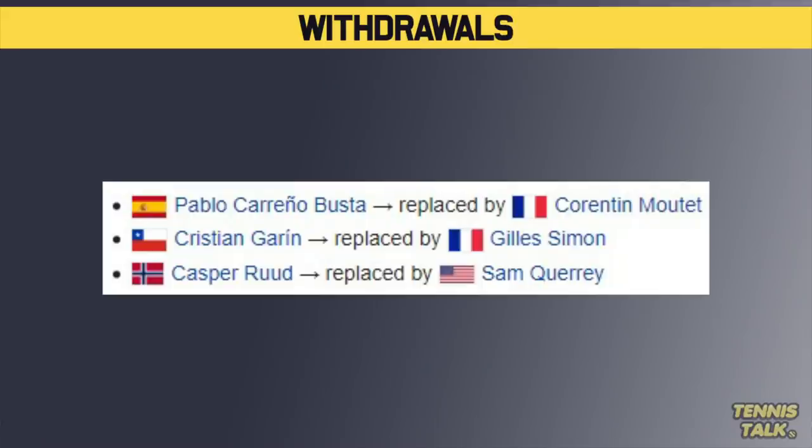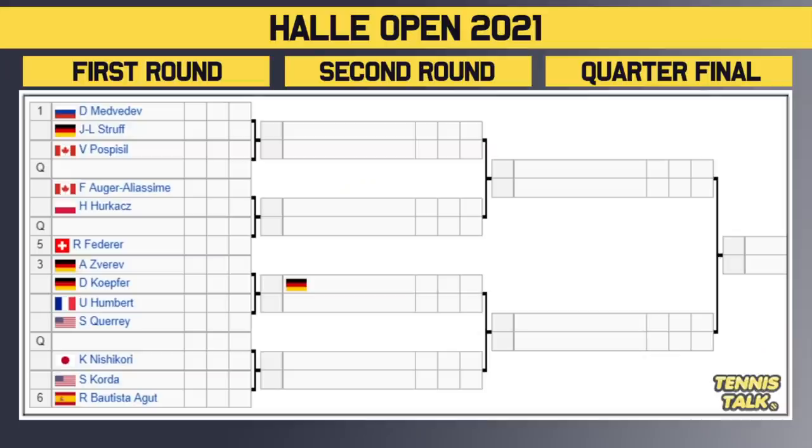We've got Karina Busta, Garen, and Kasparud all out of this event. Starting at the top of the draw, we have eight seeds and nobody gets a bye in the first round. Daniel Medvedev faces a very tough opponent in the first round — Juan Landon Stroff, who's a very big hitter and actually likes playing on grass. That's a big first round match, one to watch.